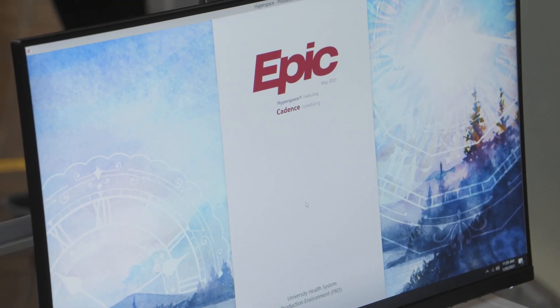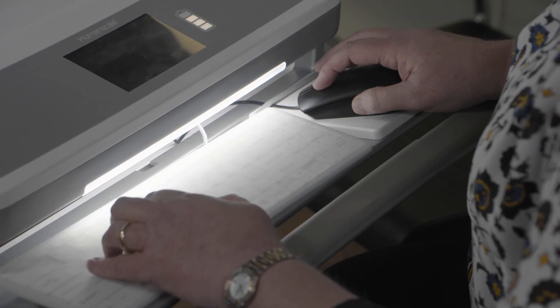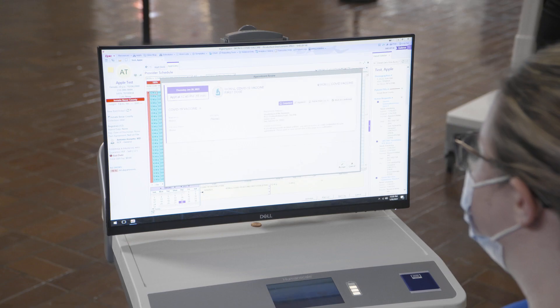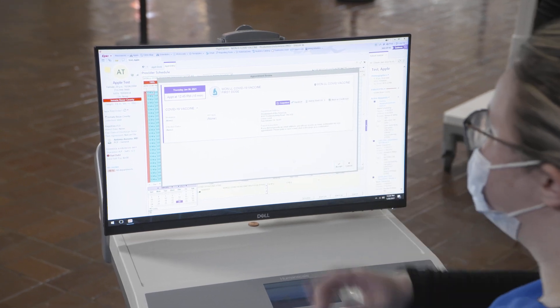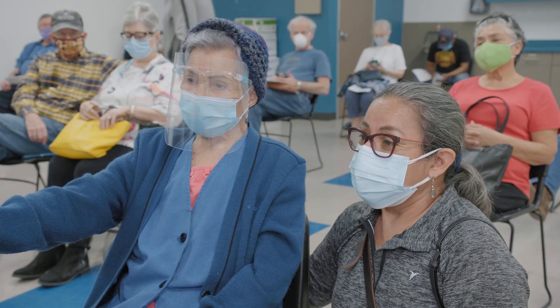Through EPIC, that information is automatically uploaded and sent through an interface with the state's immunization registry system, making this required reporting accurate and efficient. The team is always asking the people most important to this process — the customers — how is it working?